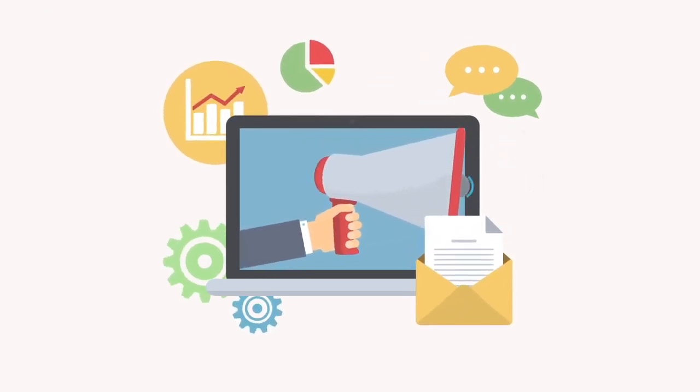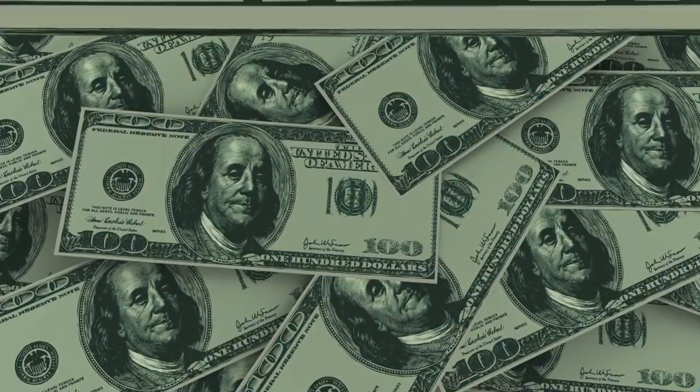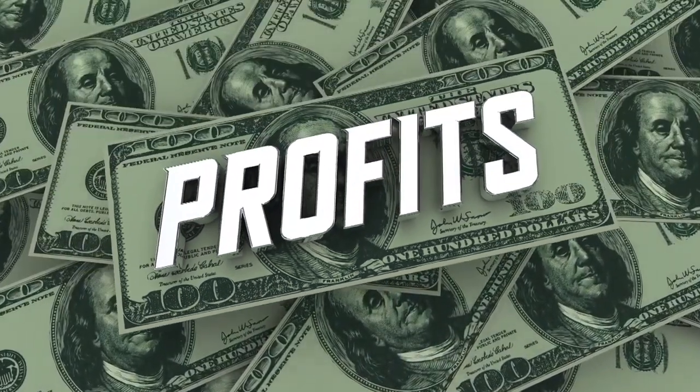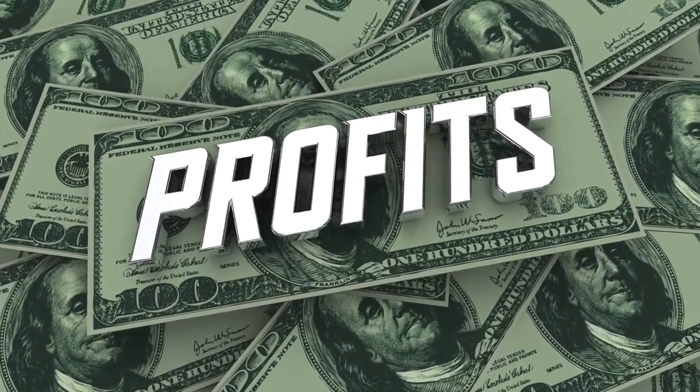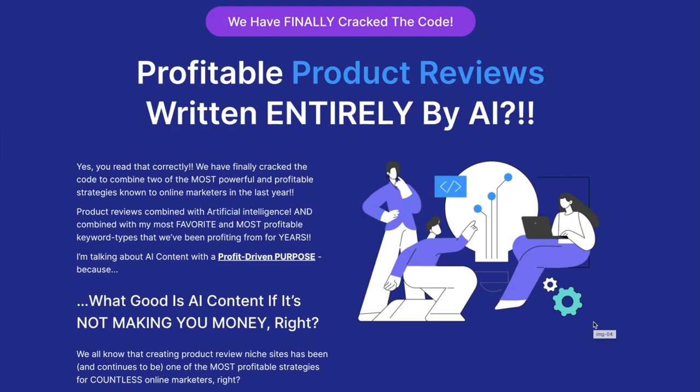You're about to see one of the most powerful and exciting products we've created all year — a product that has the potential to put an insane amount of profit in your pocket by leveraging one of the most profitable strategies marketers have used for decades. We have finally cracked the code to combine two powerful strategies: product reviews combined with artificial intelligence, along with the most profitable keyword types we've been profiting from for years.